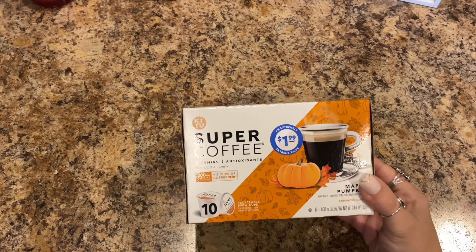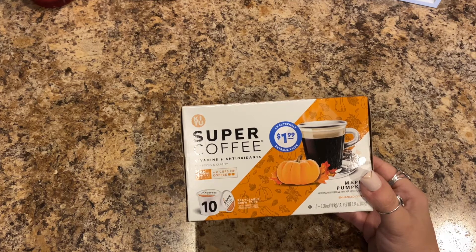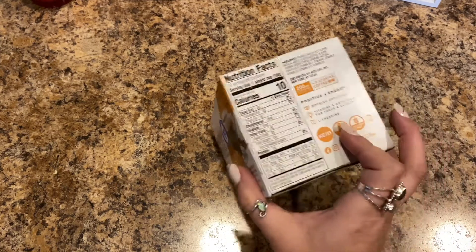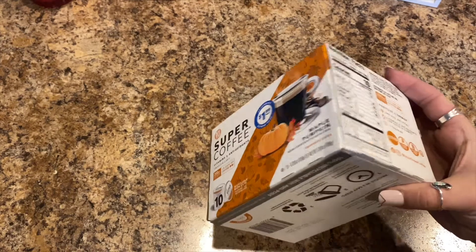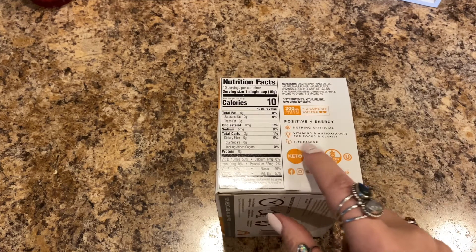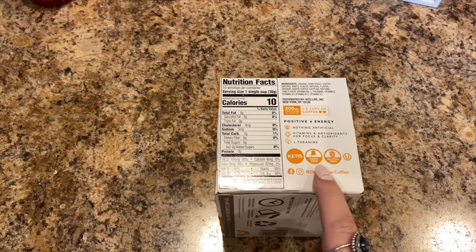The last thing in my haul — I found this Super Coffee. It has vitamins and antioxidants for focus and clarity, two milligrams of caffeine per brew cup, and it equals two cups of coffee. It's maple pumpkin flavor, so I'm going to give it a try. It was only a dollar 99 for 10 pods, which I thought was a great deal. It says nothing artificial, vitamins and antioxidants for focus and clarity.